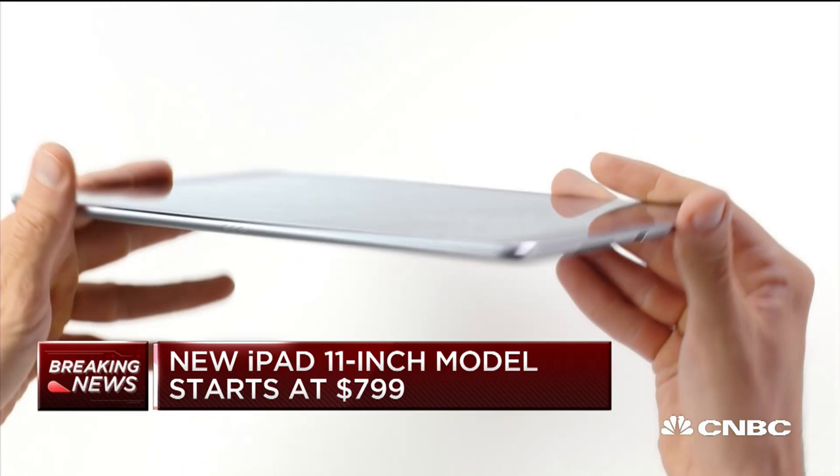We got the pricing on these iPad Pros that we were just talking about. They're higher priced than the previous generation. The 11-inch version starts at $799, compared to $649 for the previous version.